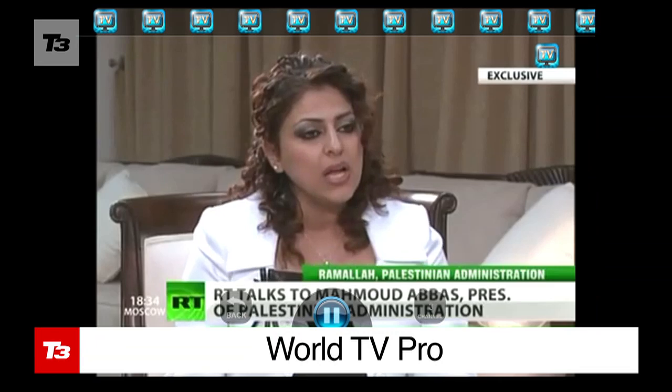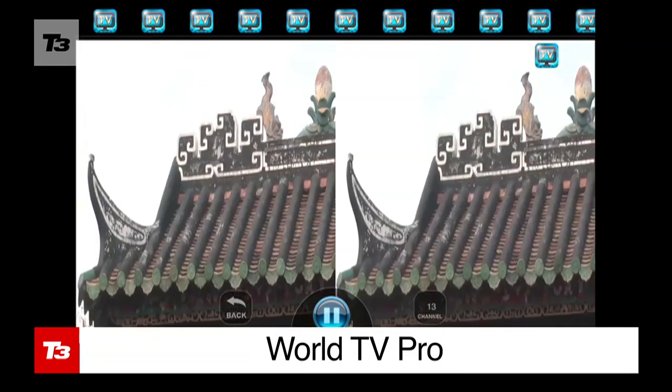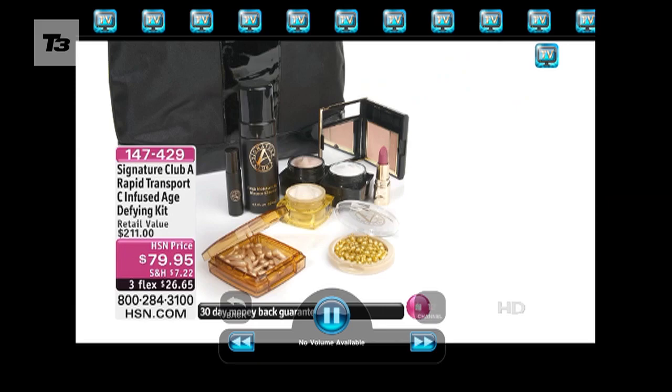Watch news channels from around the globe with World TV Pro. The picture quality isn't the best, but it lets you flick through all the national news channels for free.